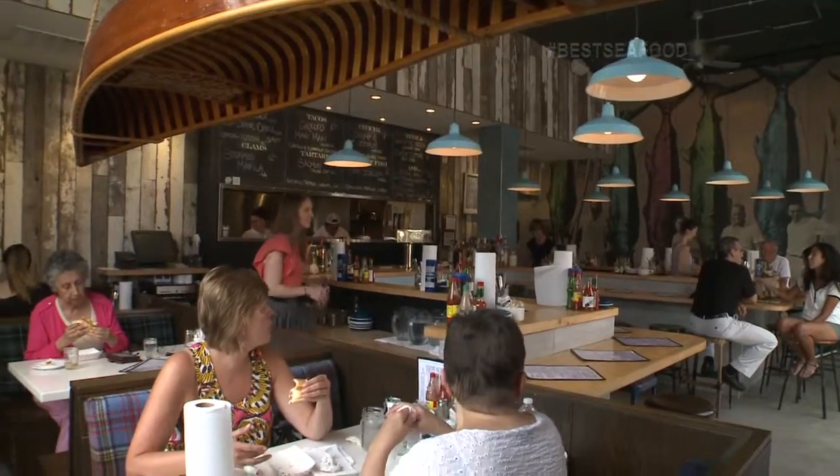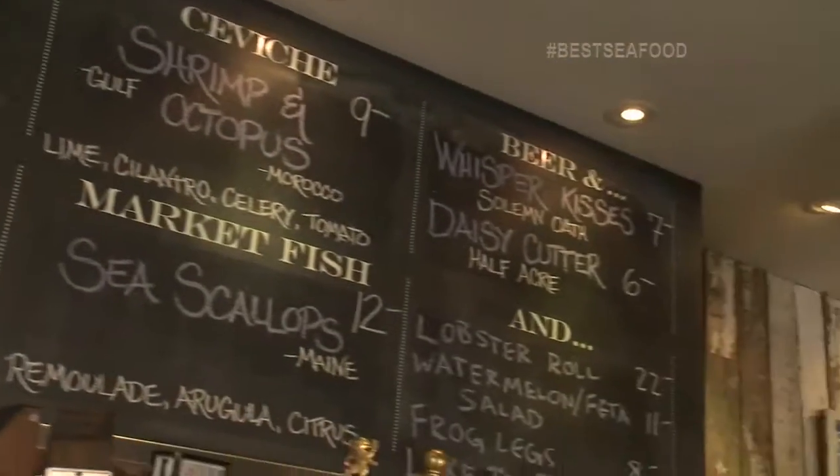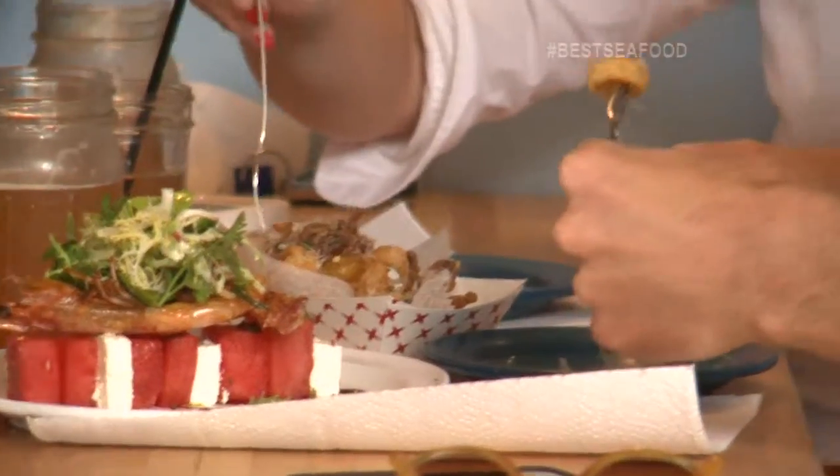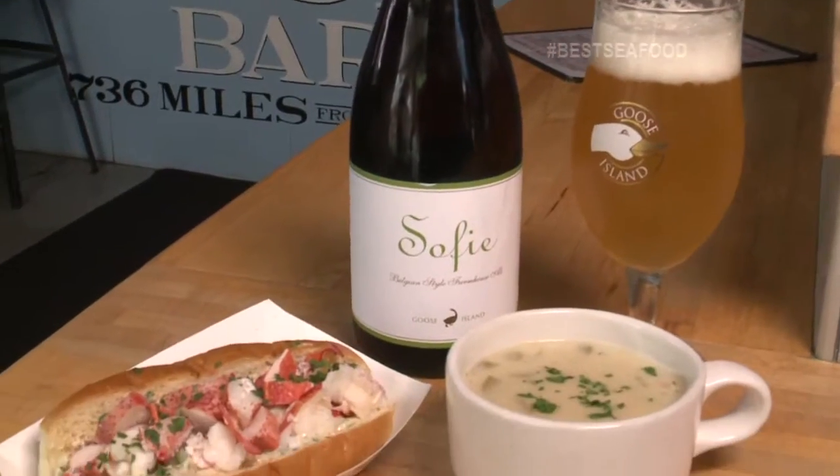And when it comes to the seafood here, what can people expect when they come in and order anything off your menu? Glistening fresh oysters, always. We have ceviche, tartare, carpaccio. Our signature dish really is the Maine lobster roll.